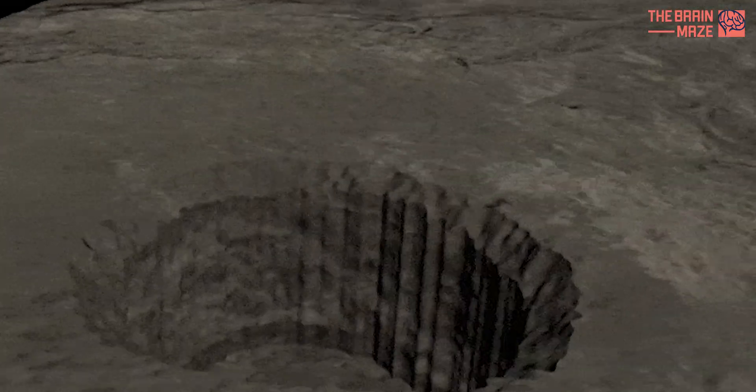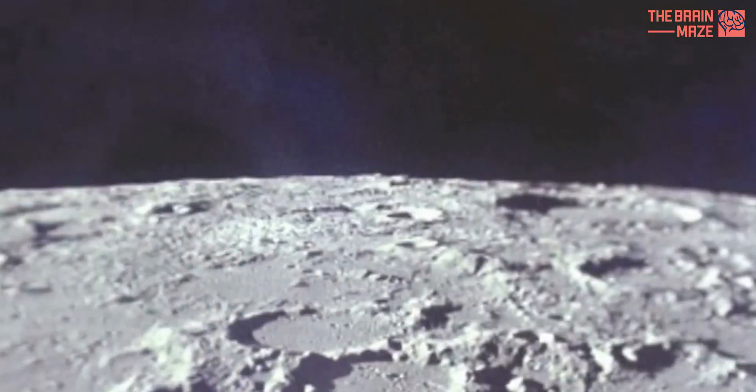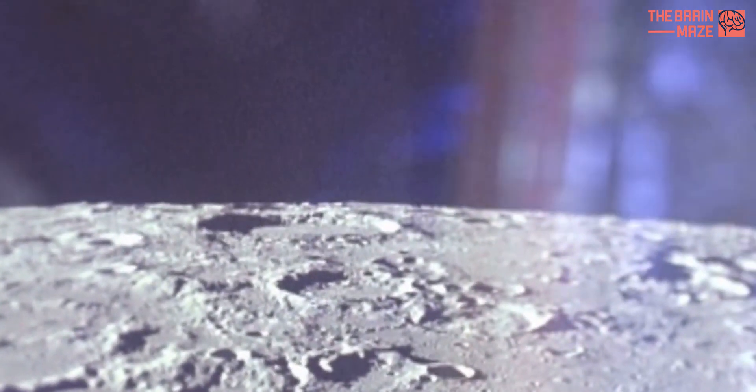The most likely explanation for what scientists are seeing is an empty lava tube. The team believes there are probably many more caves out there waiting to be discovered.